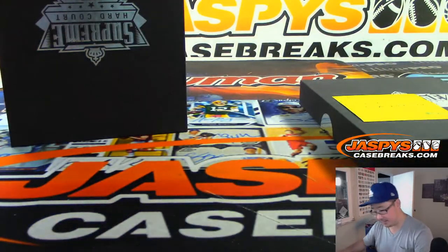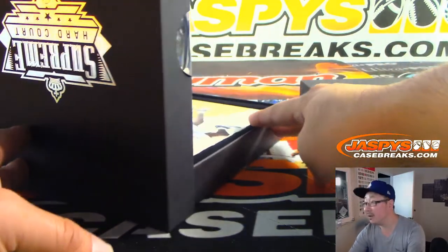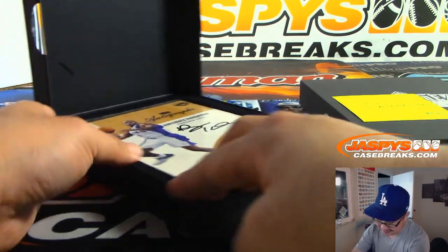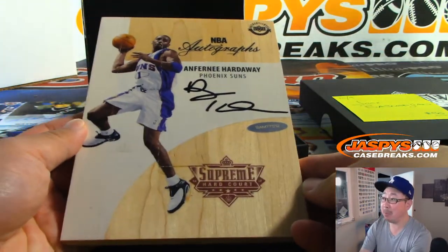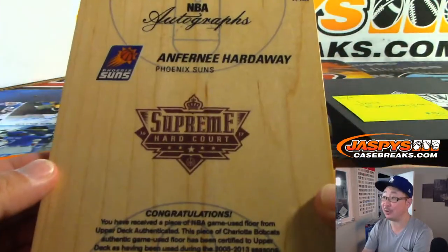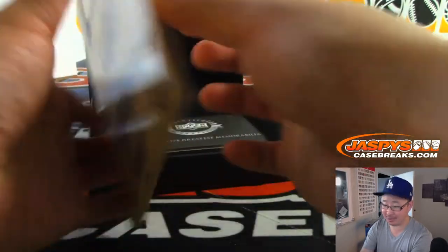All right, now let's see what the ink is all about. It's going to be... for the Phoenix Suns? Anfernee Hardaway? I don't remember a Phoenix edition of Anfernee Hardaway, but it must be true. And that goes to Chris. Nice, and you've got the authentication right here as well.